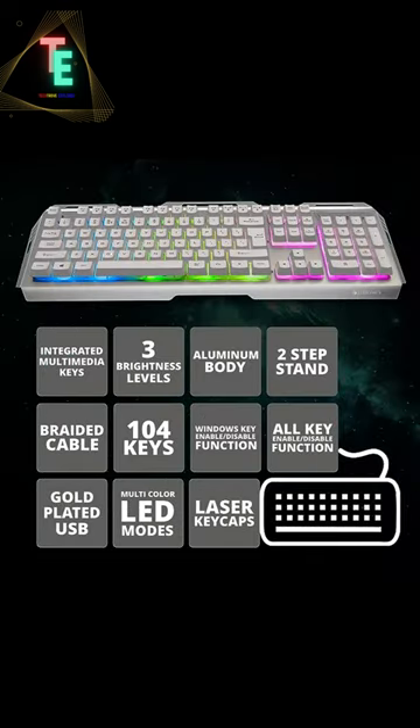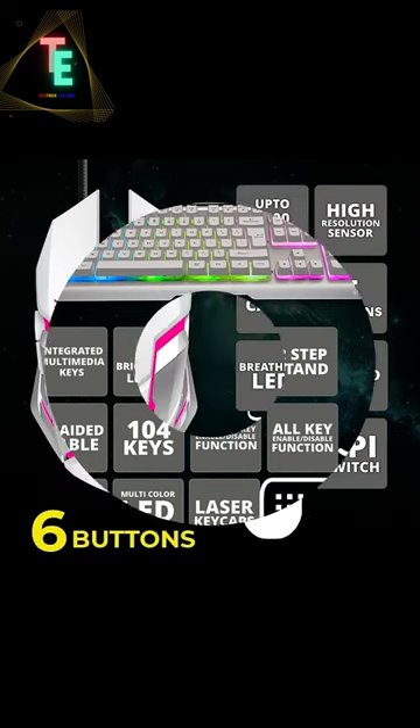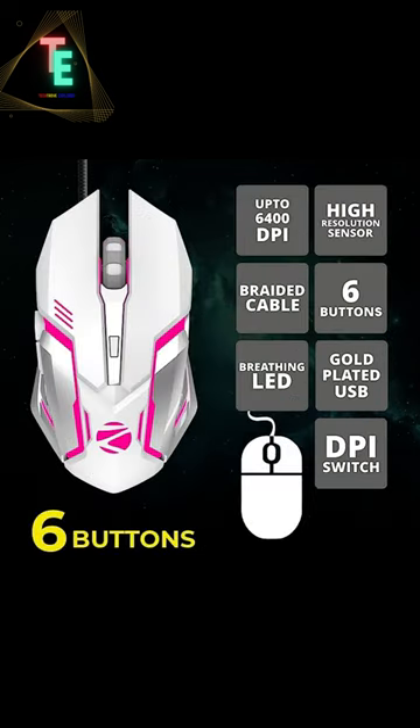The keyboard has 104 keys with all function enable/disable program, 3 brightness levels of backlit keys, 2-step stand, and more. Its mouse has 6 buttons, 6400 DPI, and a best sensor.